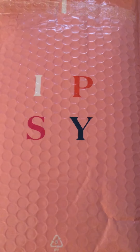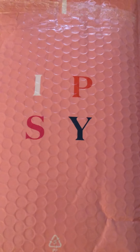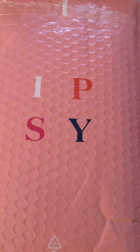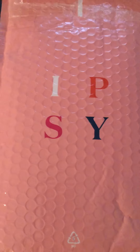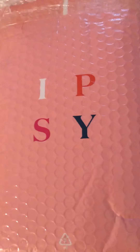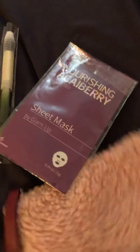Today is December 26, 2020. My Ipsy Glam Bag has arrived. If you're not familiar, it's a $12 monthly subscription and it comes with five items, although the $12 is not full-size items usually. Let's go ahead and see what I have dumped out of this bag — it literally is cold, it just came out of my mailbox.